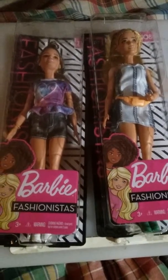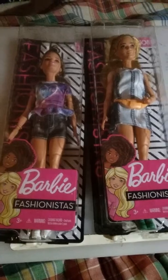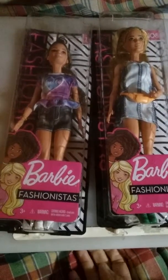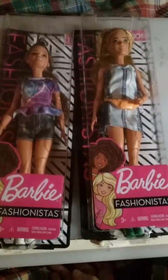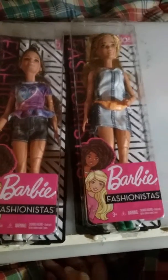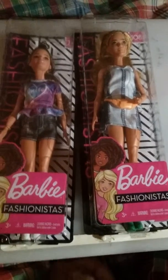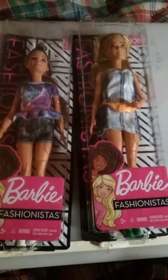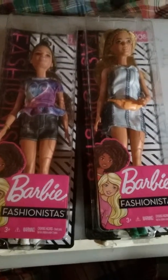Here I have these two dolls, part of the Barbie Fashionistas collection. These dolls don't have any particular name — there's no Candy or Ann or something like that. I guess they're just dolls that are fashion conscious.